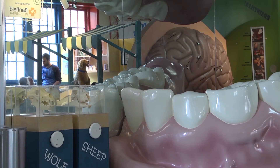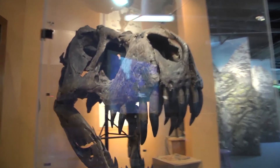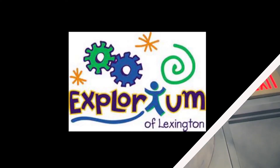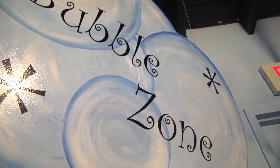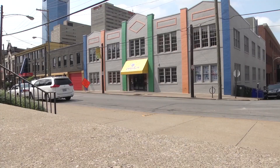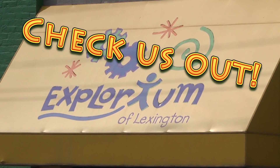You can call us at 258-3253 for more information. Our website is www.explorium.com and you can like us on Facebook — we update that frequently. See you next time. Thank you.